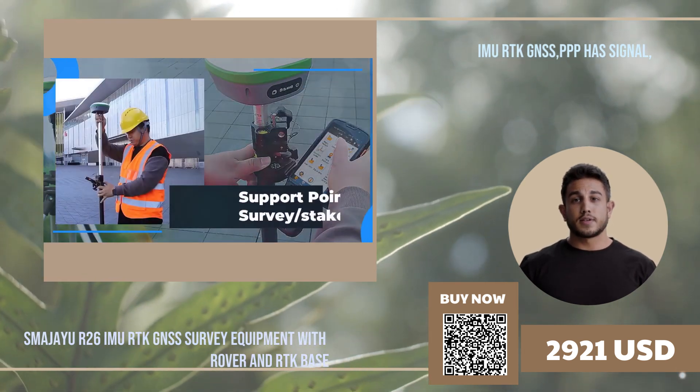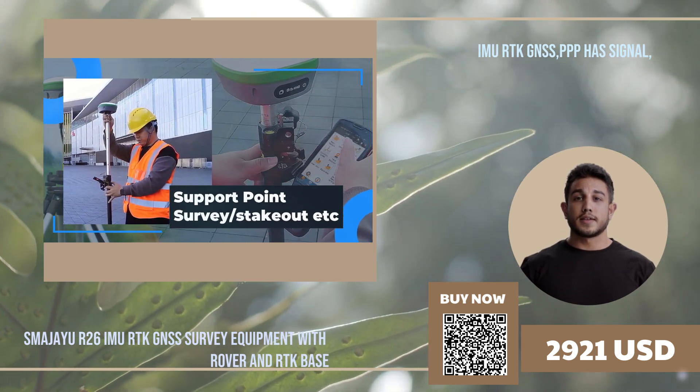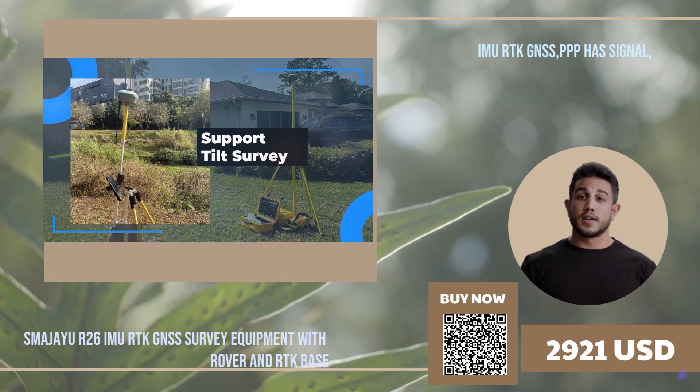RTK surveying GPS equipment also offers convenience and ease of use. The equipment is compact and can be easily transported to different study sites. It also does not require extensive training to operate.